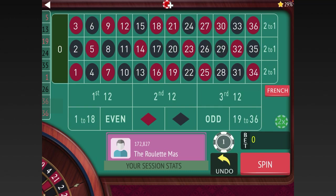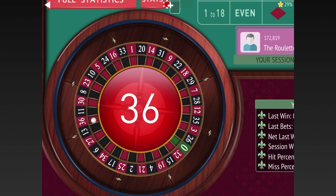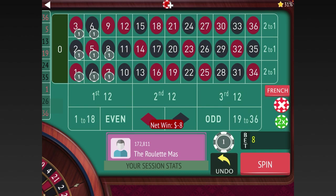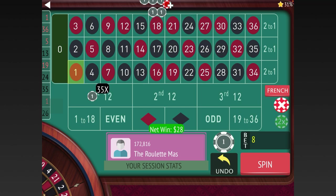Let's go ahead and get started. We're going to start with eight numbers — we might as well just do one through eight. If we lose this one, we're going to re-bet the exact same bet. We re-bet and we're down eight dollars so far.